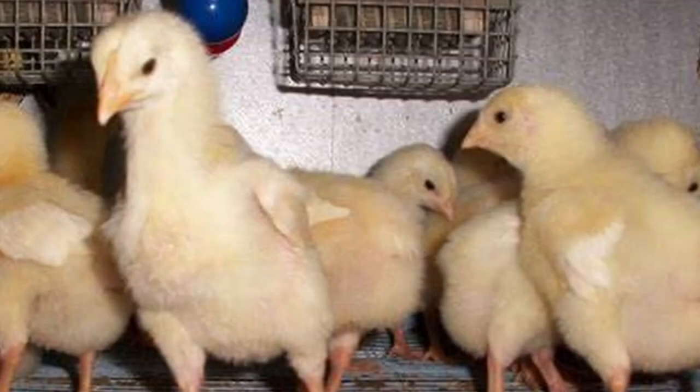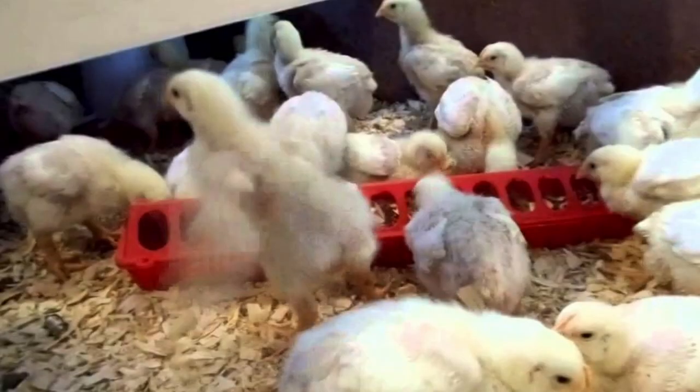For this reason, offering free choice feed around the clock is discouraged. For the first five days, give them free access to feed around the clock. At the end of the fifth day, remove the feed for 12 hours. 12 hours later, put the feed back and allow them to eat at will for another 12 hours, and then remove the feed again that night.